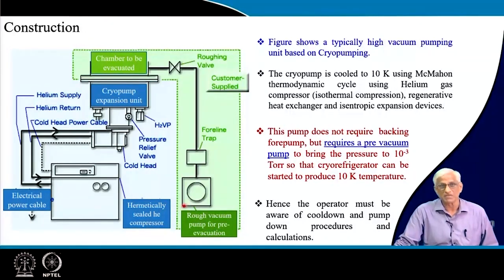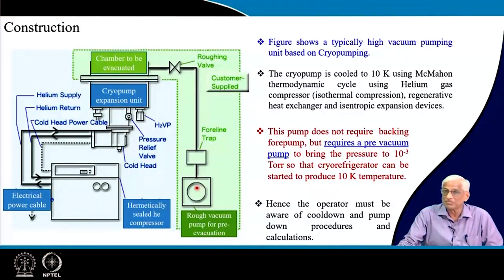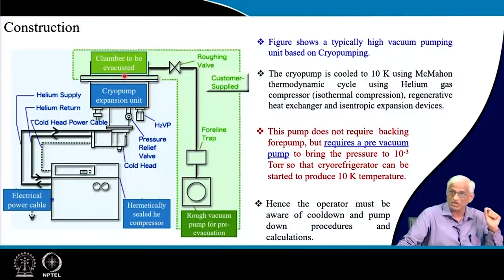A typical cryo refrigerator pump looks like a small refrigerator, with a chamber, roughing valve, and roughing line for pre-evacuation. This backing pump must be of high quality — a dry pump — because if the initial vacuum of 10⁻³ torr has oiliness, the final vacuum will carry a signature of oil or water vapor, which is not acceptable in semiconductor industries. It is important to produce not only good quantity vacuum but also good quality vacuum.